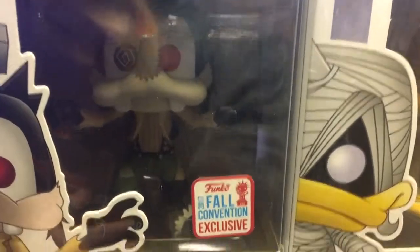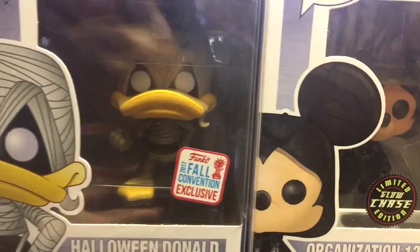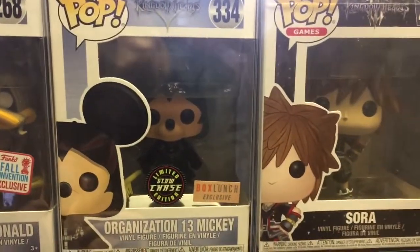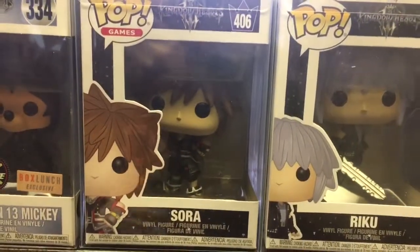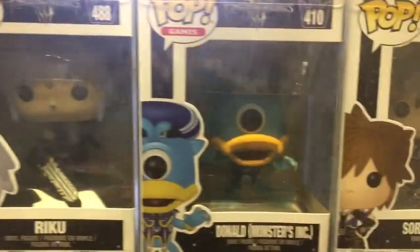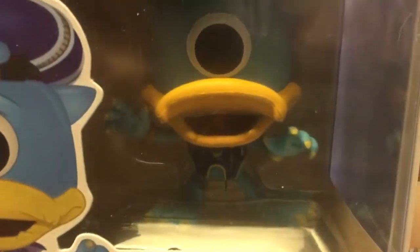It's kind of hard to tell with this lighting, but we have the Donald Duck and Goofy Halloween versions — the 2017 Fall Convention exclusives. They're really cool pops. Look at those eyes on Goofy, and Donald is dressed up as a mummy, it's pretty awesome. And then the Organization 13 Mickey limited edition glow-in-the-dark chase — that one's pretty awesome as well. They've got Sora; I love all the different versions of Sora, there are so many. And Riku — he's an awesome character.